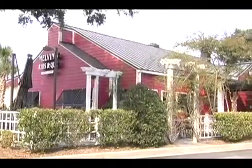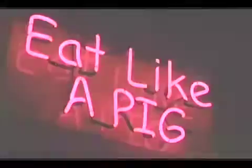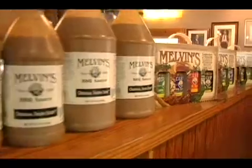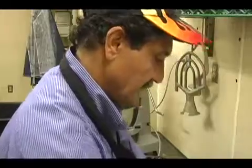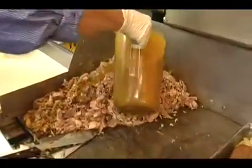What makes Melvin's so much different than some of these other barbecue restaurants that have come into Charleston is that, I believe personally, it's our barbecue sauce. The way we do it is that we smoke it for 24 hours, we take it off the pit, we chop it up, we'll pull it, and then we mix that barbecue sauce, that secret golden recipe, on the barbecue pork.